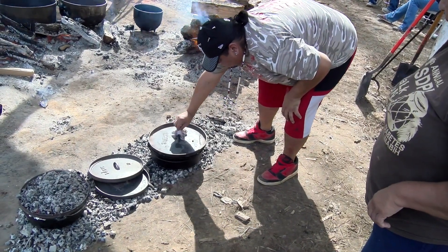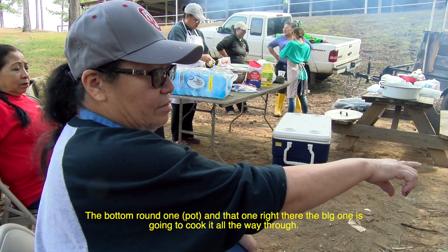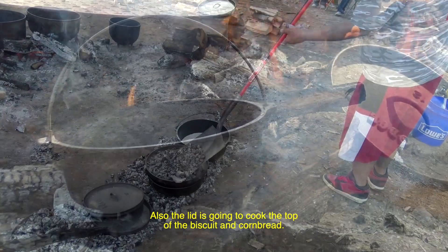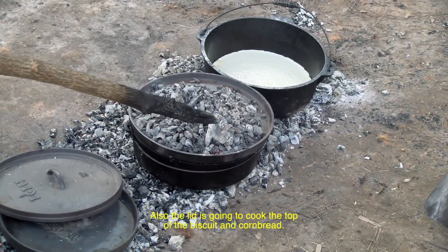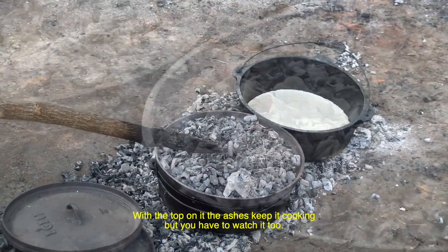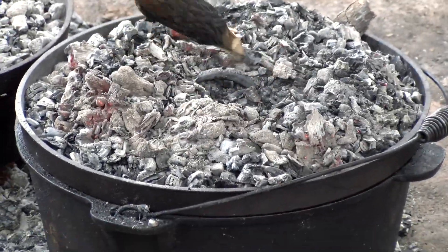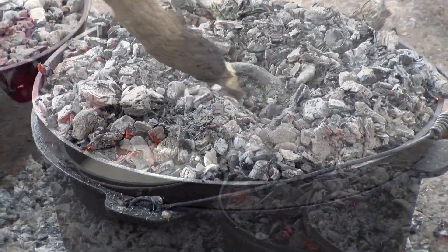After food is added, the pots are placed on top of the coal. The cooks make their adjustments, such as dispersing the coal evenly and only heating either the top or the bottom when needed.